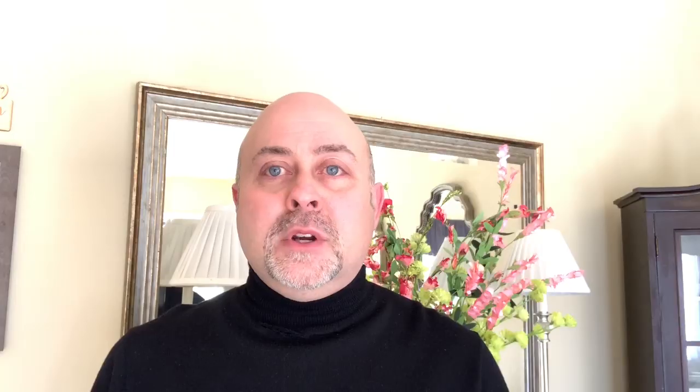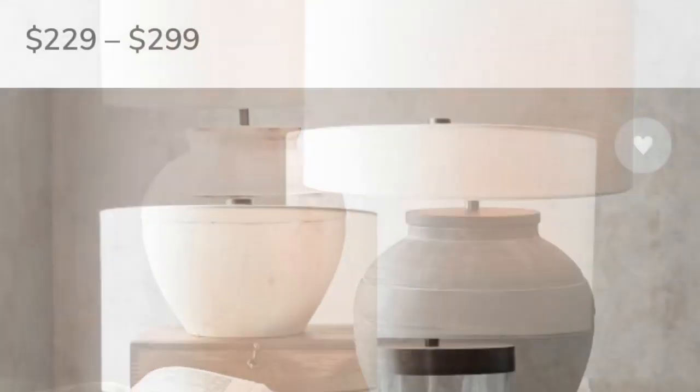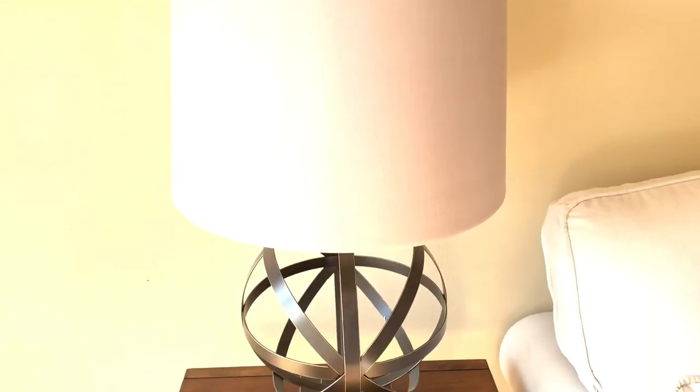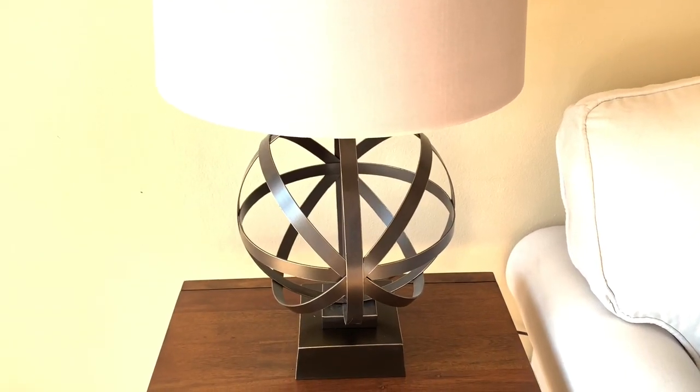The next thing I want to share are lamps. I'll insert a photograph of a Pottery Barn lamp — although the base doesn't look the same, the large drum shade is very similar. Pottery Barn is known for using these large drum shades. Ours has a large drum shade with a unique sphere at the bottom in an oil-rubbed bronze color, staying in that earthy neutral tone. Our lamps were around $39, compared to substantially more at Pottery Barn. They're heavy, weighty, good quality, and timeless.